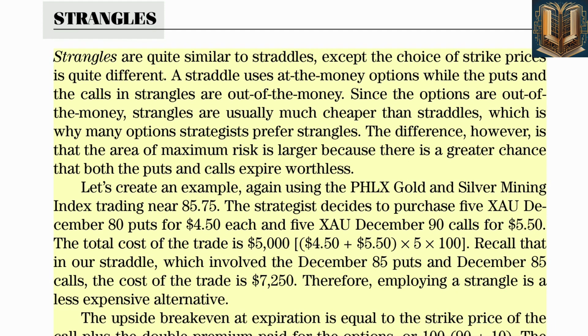Strangles are quite similar to straddles, except the choice of strike prices is quite different. A straddle uses at-the-money options, while the puts and calls in strangles are out of the money. Since the options are out of the money, strangles are usually much cheaper than straddles, which is why many options strategists prefer strangles. Using the PHLX Gold and Silver Mining Index again trading near $85.75, the strategist decides to purchase 5 ZAO December 80 puts for $4.50 each and 5 ZAO December 90 calls for $5.50. The total cost of the trade is $5,000.